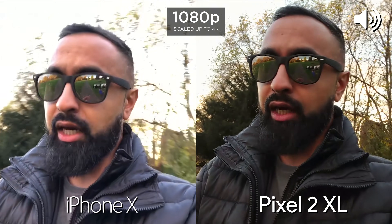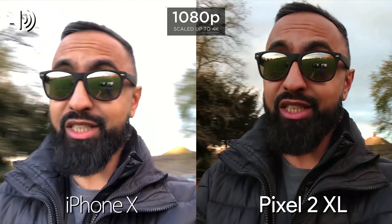We'll be doing lots of tests: front-facing camera, rear-facing camera, images as well as video. Do also look out for the audio icon in the corner of the screen and that will indicate to you which device the audio is coming from as well.